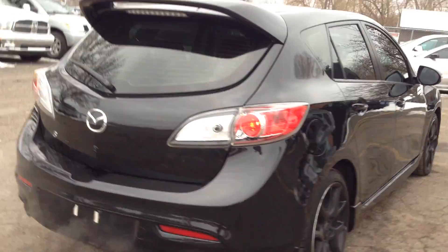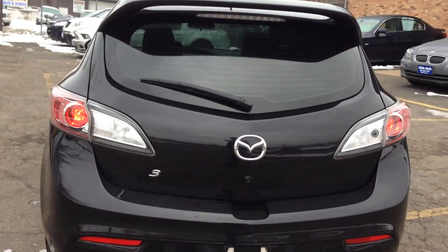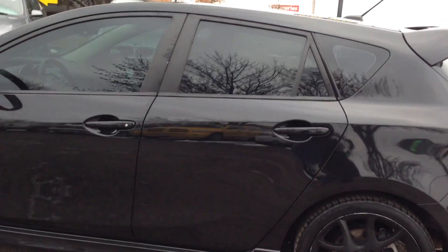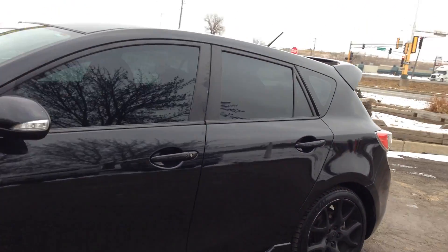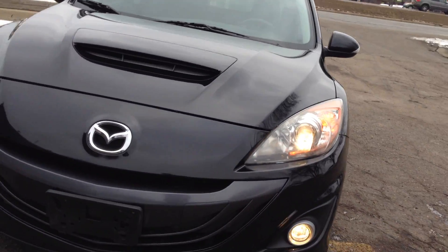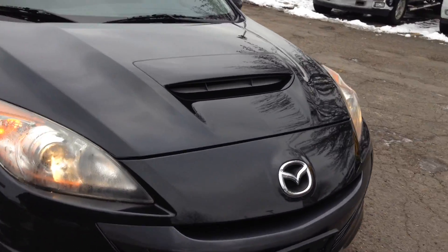Tinted windows, dual high flow exhaust, beautiful condition, clean title vehicle, freshly detailed. 18 inch alloy wheels, turn signals built into the mirrors, high intensity headlights, fog lights, and a functional hood scoop.